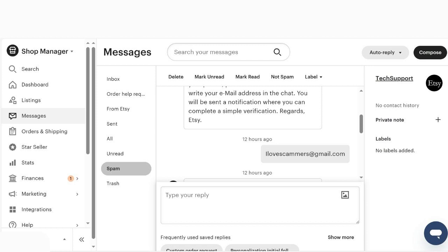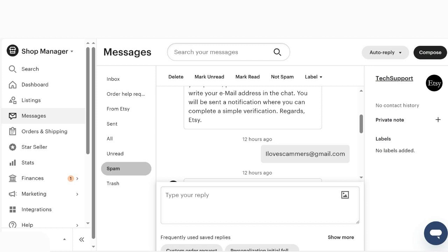I was ticked off and wanted to mess with them. After I sent the fake email, I got a message back, which I thought was pretty crazy. They said: 'Follow the link from the email — it usually arrives three to five minutes after sending. Please check your spam folder if you don't see it in your inbox.' And if you're having trouble, they actually sent a QR code you could scan with your phone.